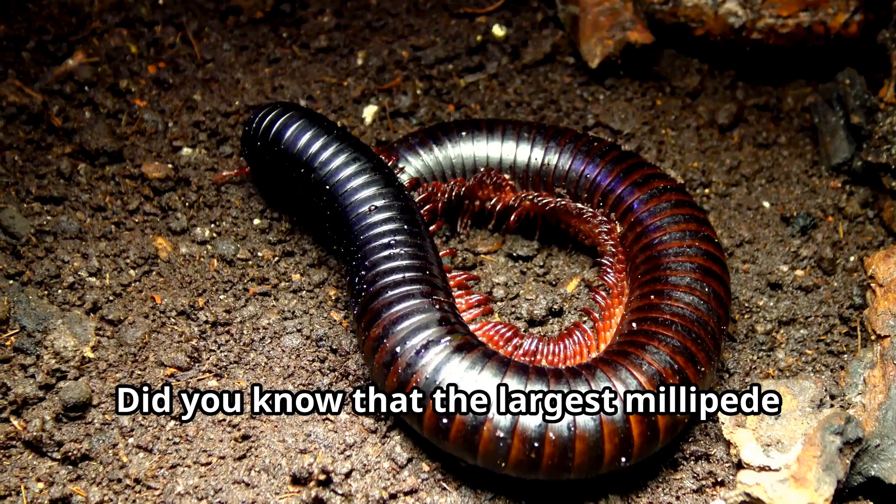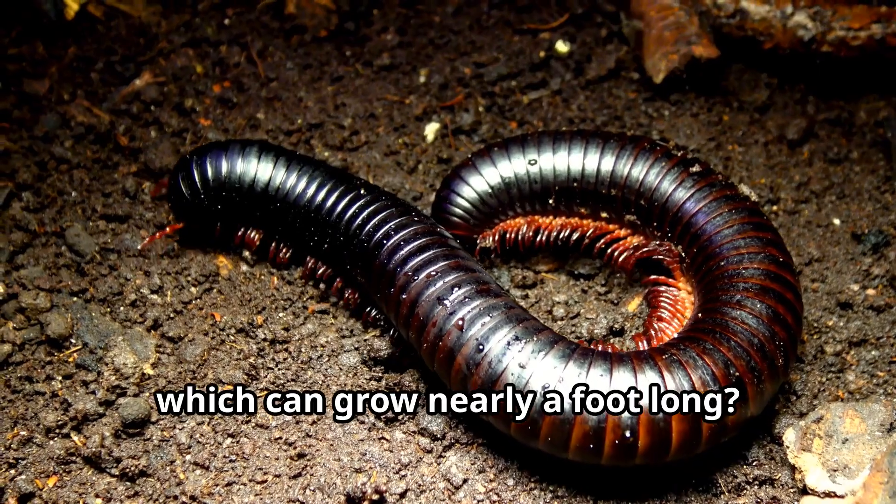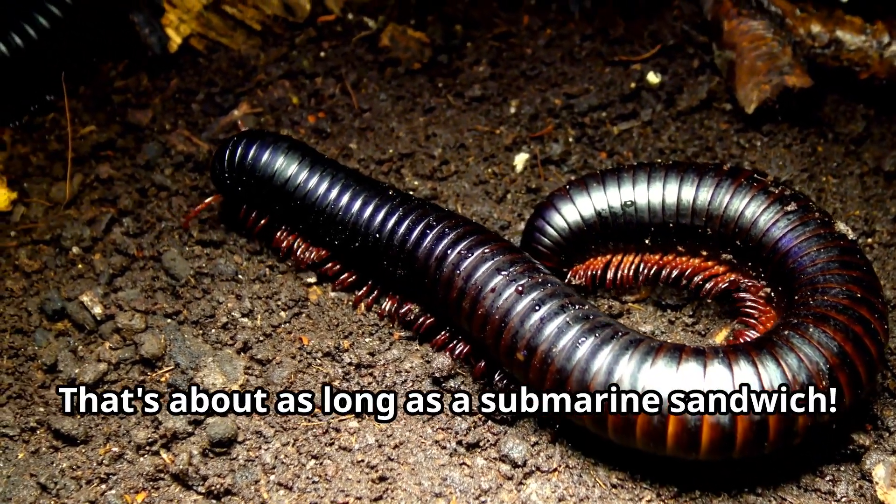Did you know that the largest millipede living today is the giant African millipede, which can grow nearly a foot long? That's about as long as a submarine sandwich!